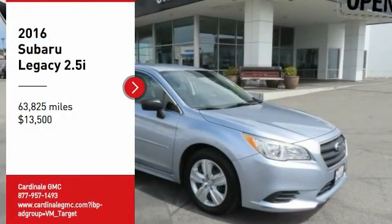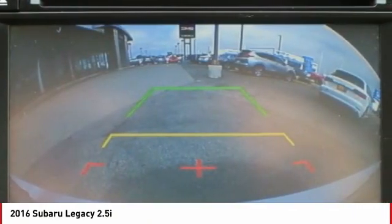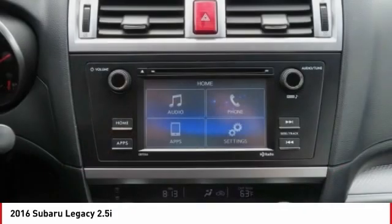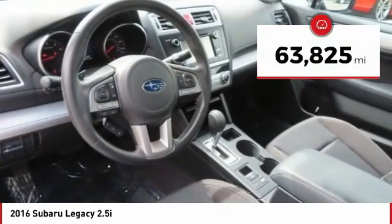Take a ride in the 2016 Legacy. The Subaru Legacy offers a roomy interior and a dynamic drive you feel every second you're in the driver's seat. It's a refreshing alternative to the alternatives and is priced below $15,000. This vehicle has less than 65,000 miles.